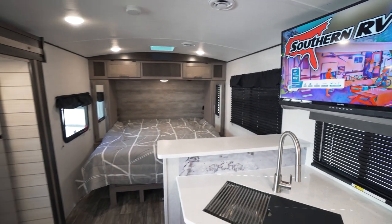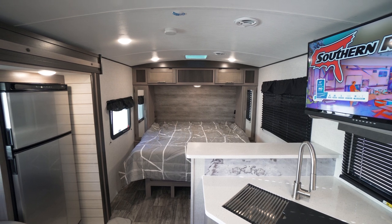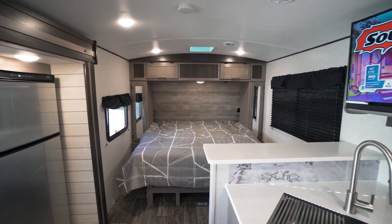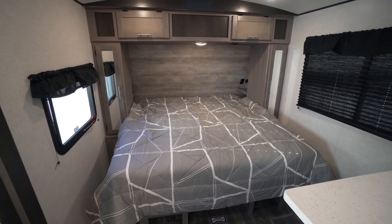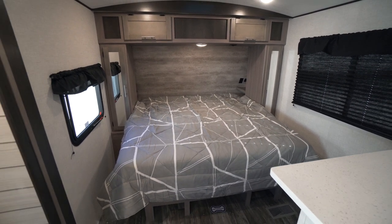Speaking of the bedroom space, there's no divider here — it's just kind of open, which is partly what makes this floor plan so large. But that might be a deal breaker for some folks. Because of this, they were able to fit a full-size king bed. This is going to be great news for a lot of people who want that king bed but do not want a huge unit.